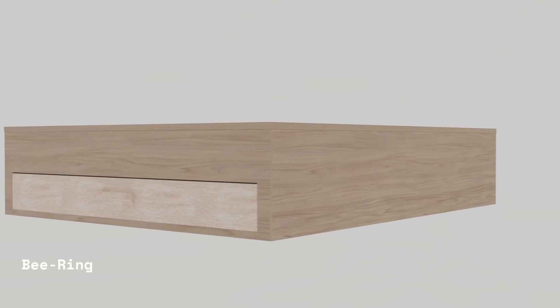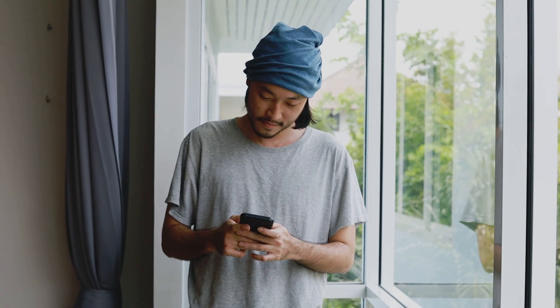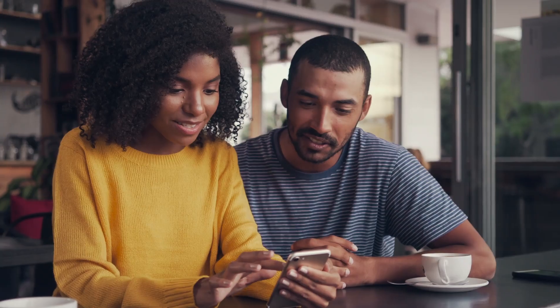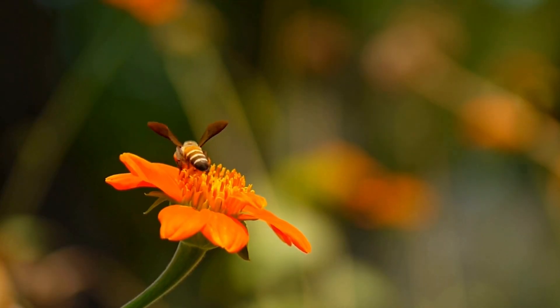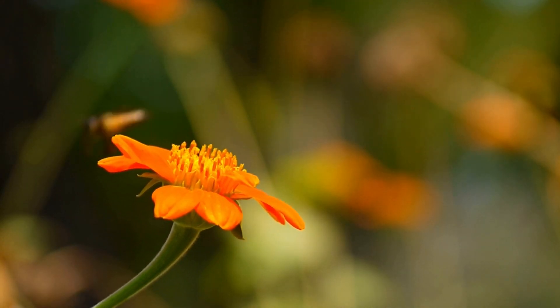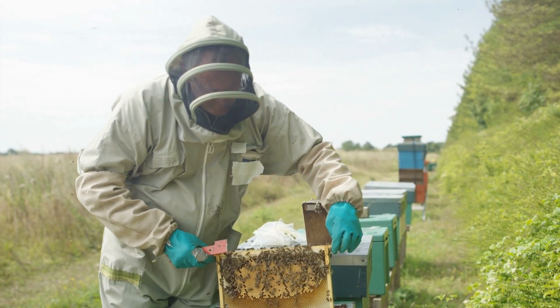The goal of the b-ring is to collect data for the user and have the ability to modify certain parameters of the hive without having to be present — maybe predicting when a swarm is going to happen, predicting where your queen might be located, or when your honey super is full.